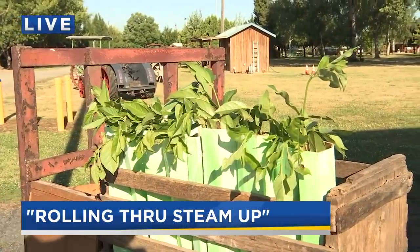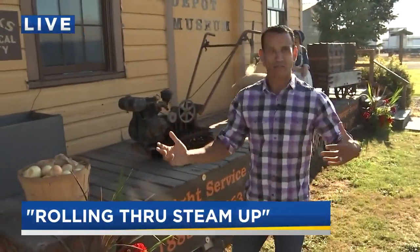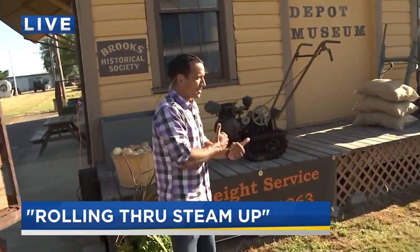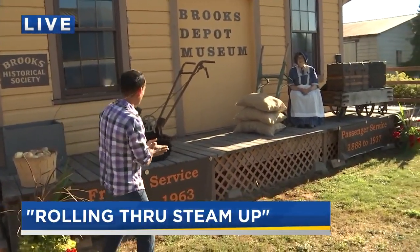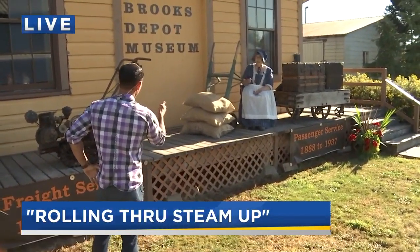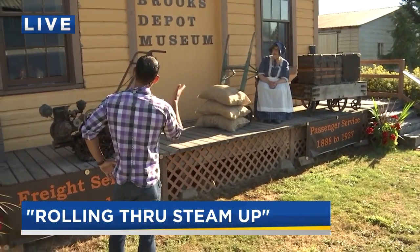From 1888 to 1963, that's when this depot was in service. What happened then? They built a freeway, so all of a sudden you could use trucks — trucks became a bigger thing. Transportation is another thing we talk about in our museum, and you can see the history of transportation in the area.